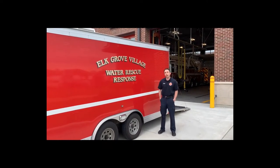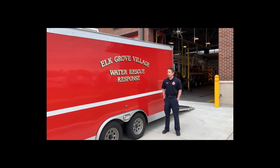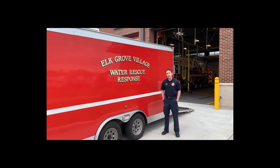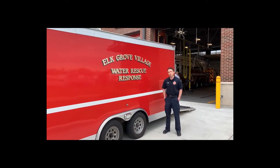I'm a firefighter paramedic with the Elk Grove Village Fire Department. I'm going to walk you through our water rescue response vehicle that we have here in town. I've been on the team for approximately eight years, and I take part in all of our major disciplines.